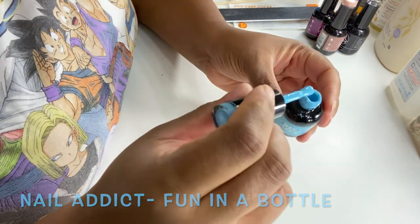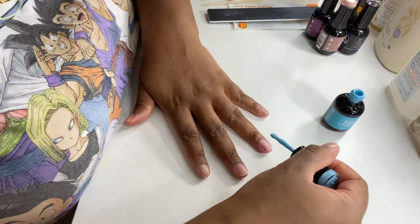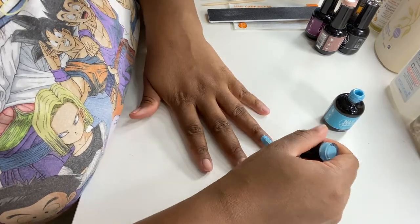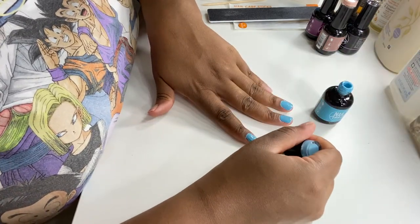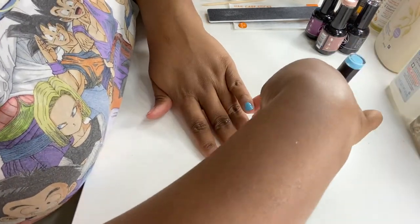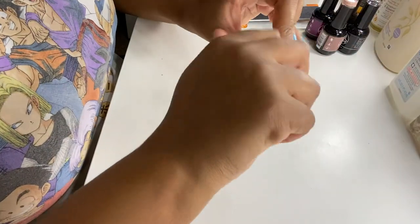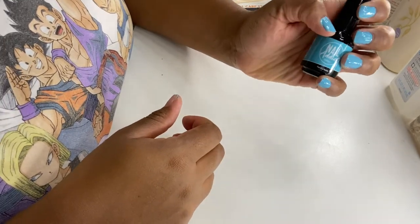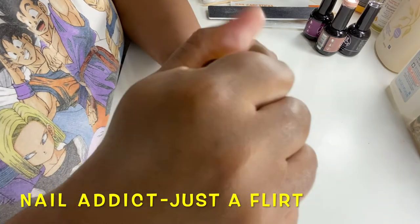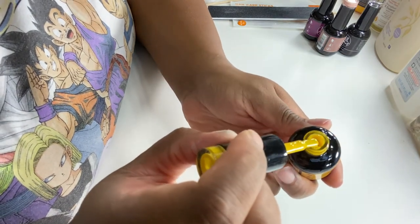So we're gonna go ahead and paint. I love how beautiful this blue is — it's gorgeous. This is what they look like with just one nail coat. It's a beautiful yellow. It looks just like that out of the bottle. Let's try it on and see how she does.